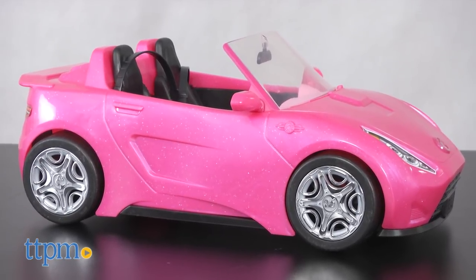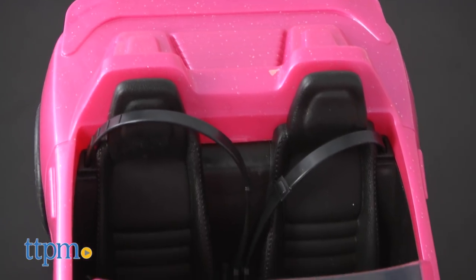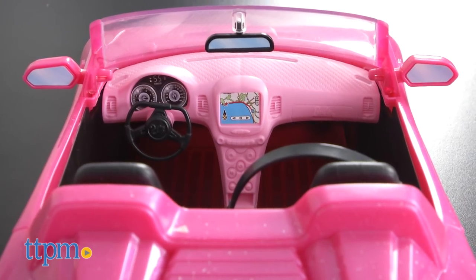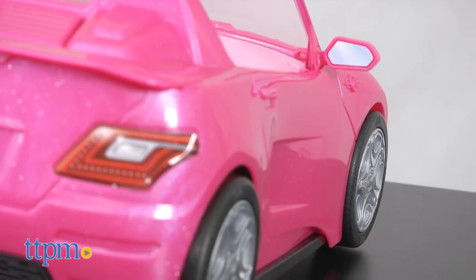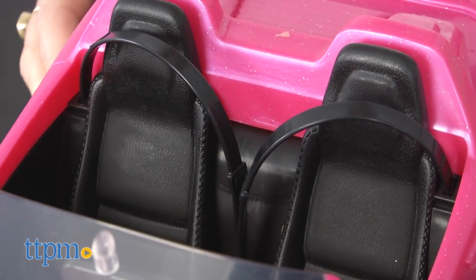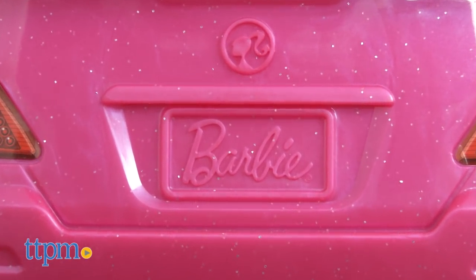Catch a ride with Barbie. Hi, I'm Tammy with TTPM and this is the Barbie Convertible from Mattel. Designed with an open roof, this pink sparkly two-seater is sized perfectly for Barbie and a friend. The car features realistic styling including working tires and seatbelts. Barbie accents and labels give it a personal feel.